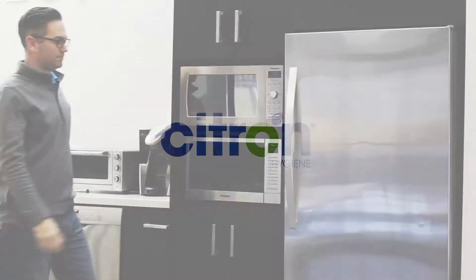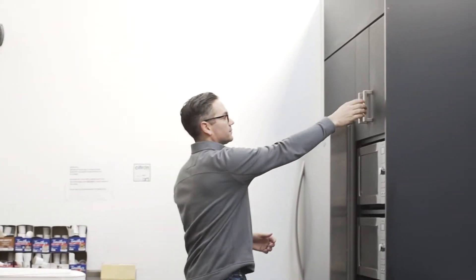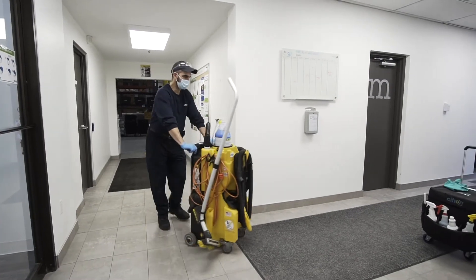As staff and customers enter key areas of your business, services become overwhelmed with impurities, germs, and viruses. This is where Citrin Hygiene can help.